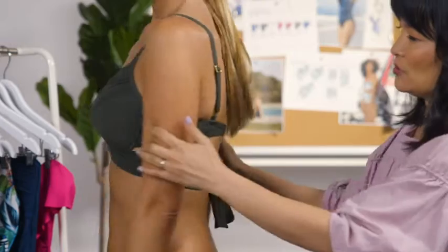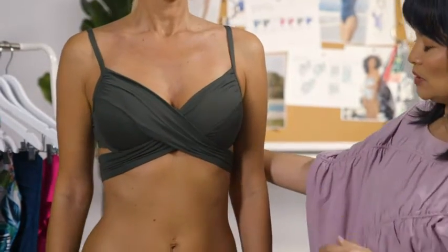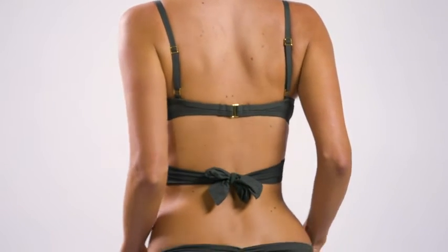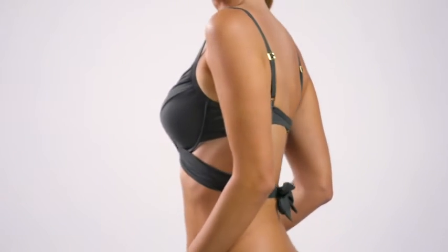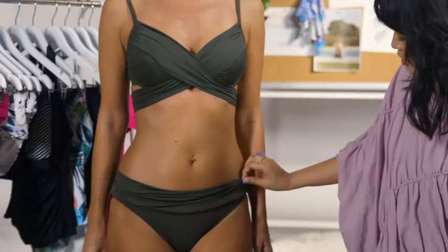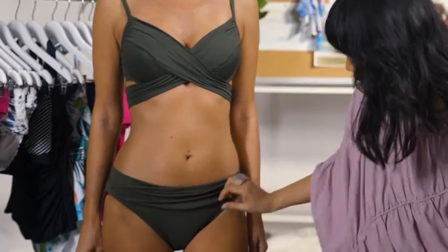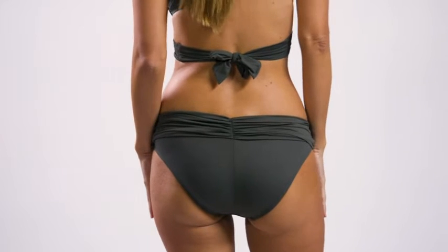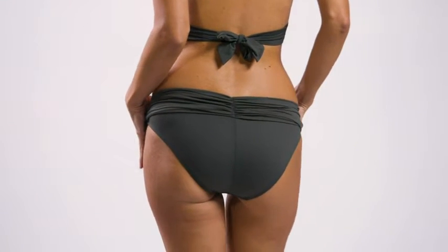We always make sure that there's at least adjustability in the straps or in the back. And if not, then we'll have multi-straps to really give it the same feeling and support and control. You can actually nudge this a little up or down, but it always kind of stays in place. Because it's anchored and seamed into the center back, you can see this really beautiful ruching detail.